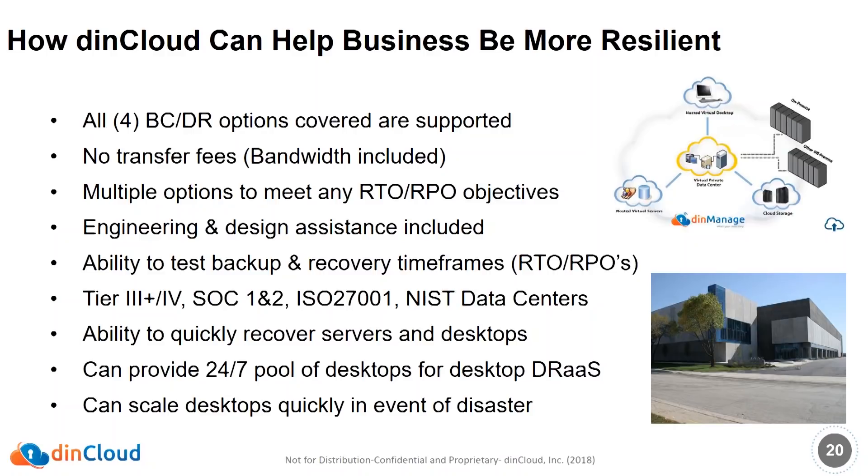With our solution, we provide you the ability to test backups and test your backup and recovery times — RTOs and RPOs. All of our data centers are Tier 3+ and Tier 4 and have all the necessary security certifications: SSAE, SOC 1 and 2 Type 2, ISO 27001, NIST 800-53. We're HIPAA compliant, PCI DSS compliant, SOC, Gramm-Leach-Bliley, etc. Not only can we help you recover servers very quickly, but we also provide Desktop as a Service to give you desktop DR as well.